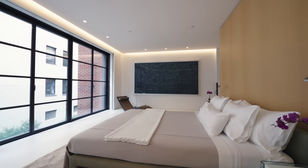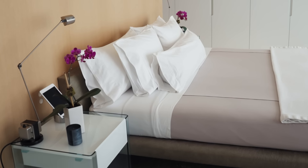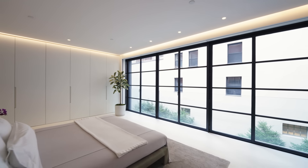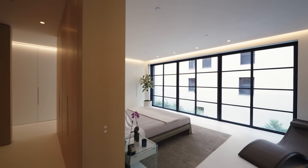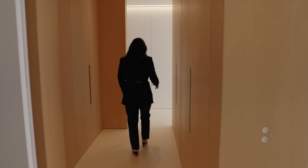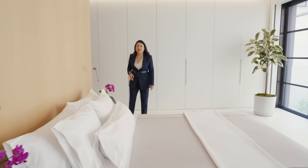This is the primary suite. One of the main things we wanted to do was allow for flexibility in the partners' routines, so we created a very flexible open space so that two partners, even with different routines or schedules, wouldn't disturb one another. Coming through here is the wardrobe and pantry, accessible from both sides. Here we have 20 linear feet of primary closet.